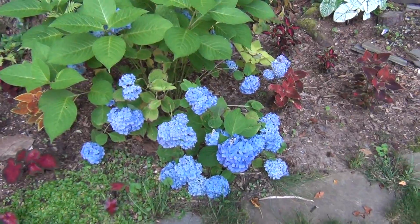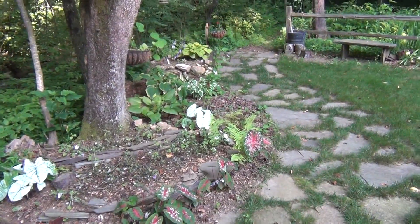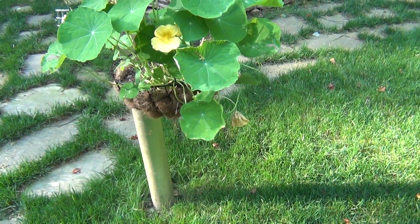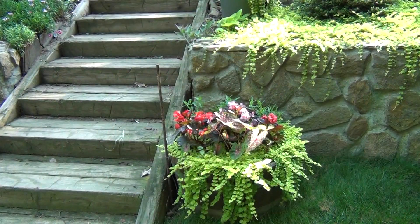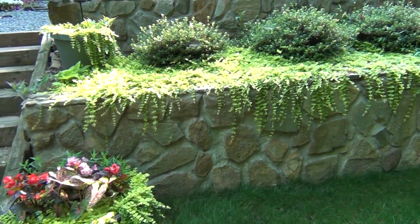Endless summer hydrangeas. Some caladiums that aren't quite up yet. Coleus — they need a few more months. Dead spot of impatience there, and the path leading westward into the woods. A nice healthy nasturtium — I've had so much trouble growing these in the past. Two barrels with begonias, some caladiums, Angelina, and that creeping Jenny.